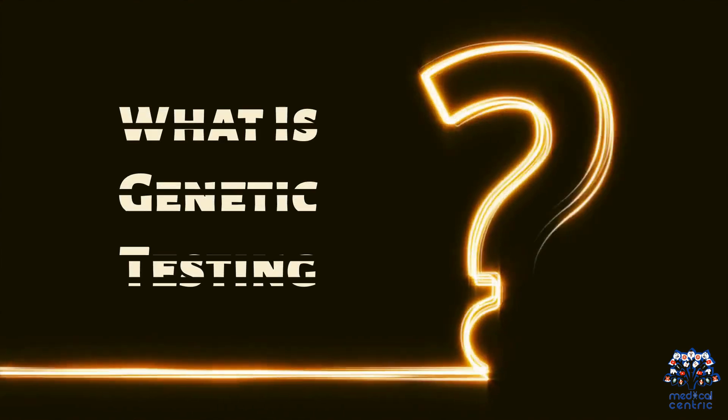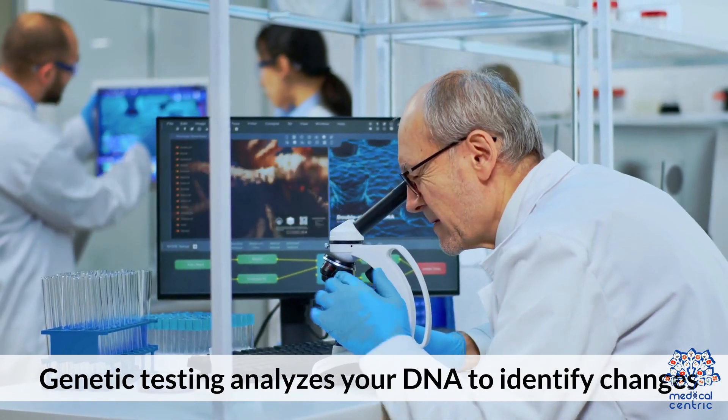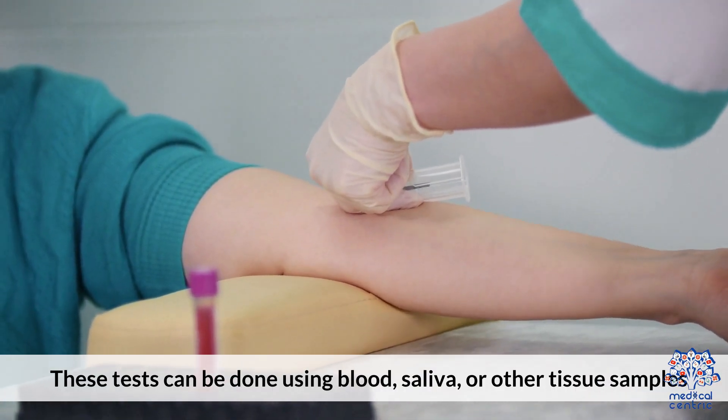What is genetic testing? Genetic testing analyzes your DNA to identify changes or mutations that could affect your health. These tests can be done using blood, saliva, or other tissue samples.